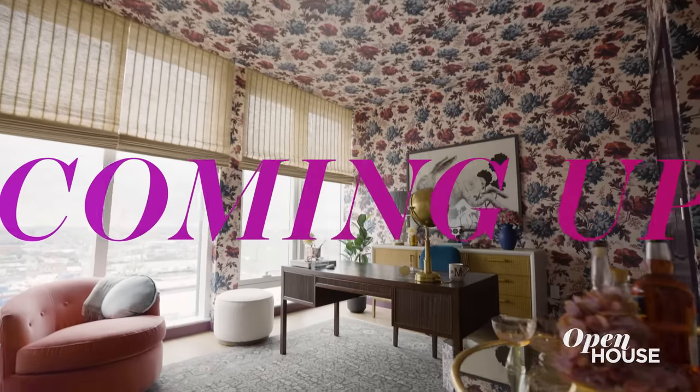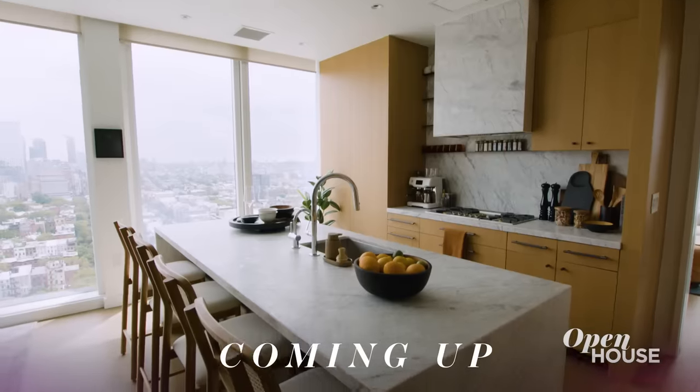Coming up just after the break, design delight in Brooklyn as we tour this year's Real Simple Home.